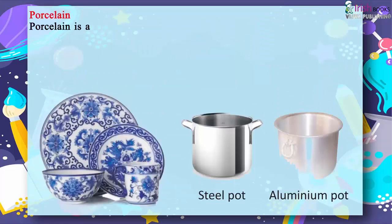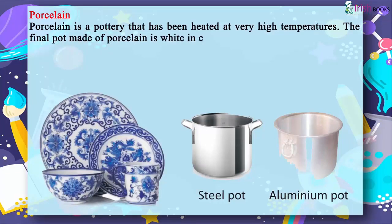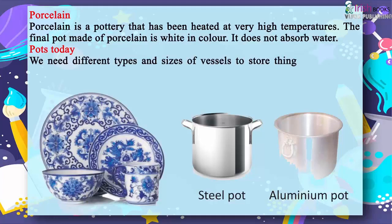Porcelain: porcelain is a pottery that has been heated at very high temperatures. The final pot made of porcelain is white in color and it does not absorb water. Today, we need different types and sizes of vessels to store things.